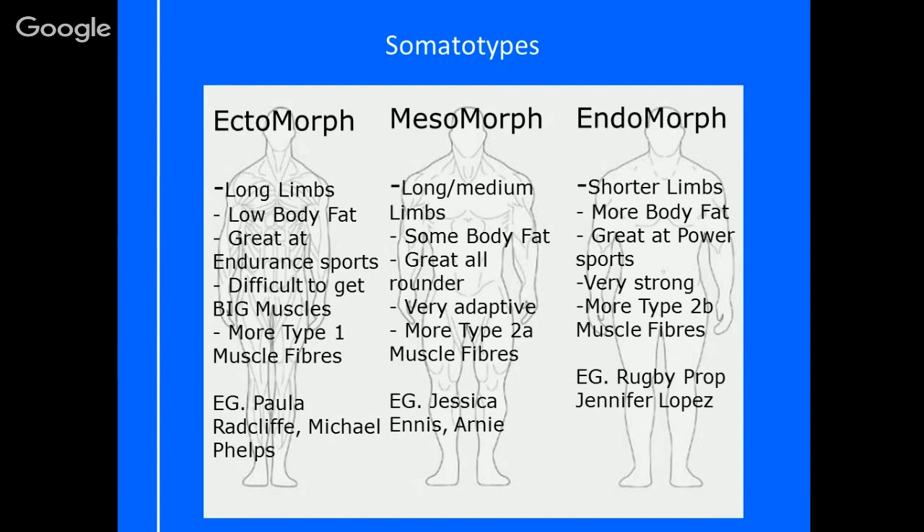As another way of explaining them, I like to use cheese as an example. An ectomorph would be like your cheese string — long and stringy. A mesomorph would be your dairy cheese triangle, meaning their shoulders are broader than their hips. And your endomorph would be a classic Babybel shape.